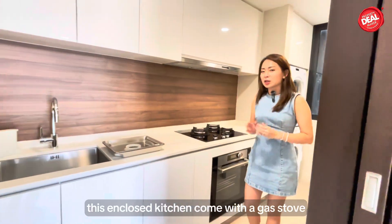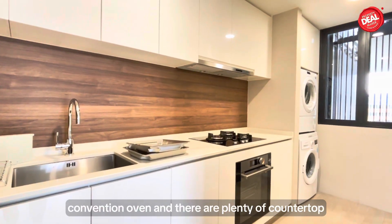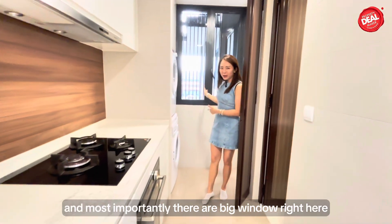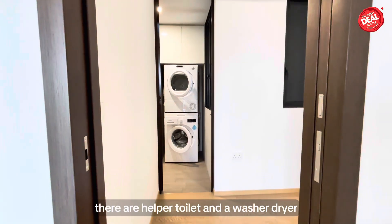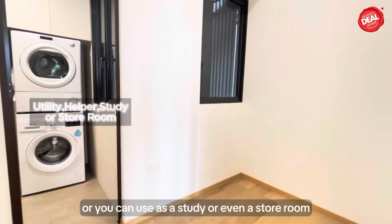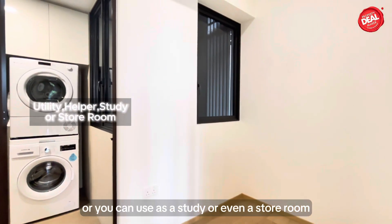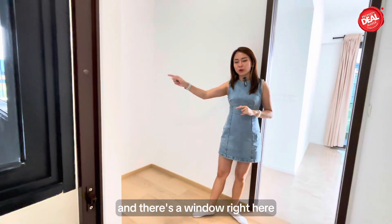This enclosed kitchen comes with a gas stove, convection oven, plenty of countertops, and most importantly there is a big window right here. There is a helper toilet, washer/dryer, and this utility room can be used as a helper room, a study, or even a storeroom. There is a separate aircon provided and a window in here.